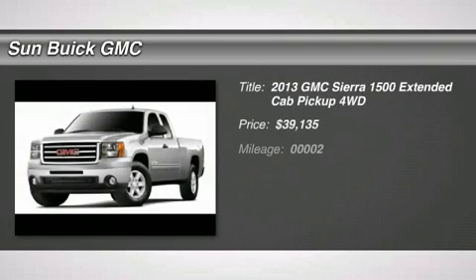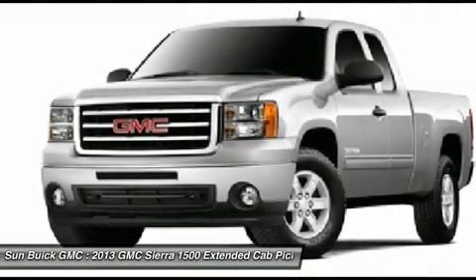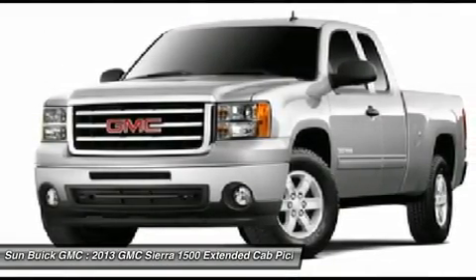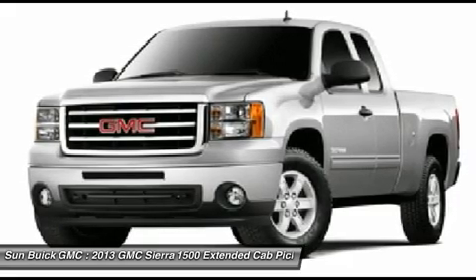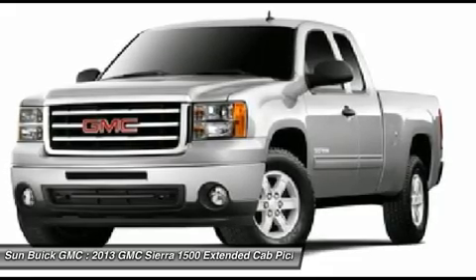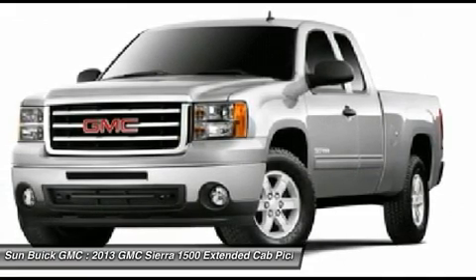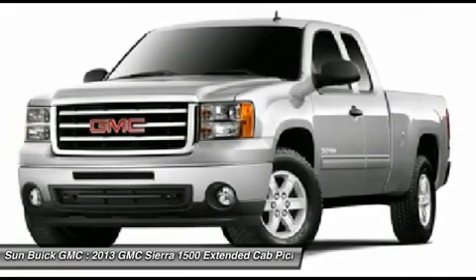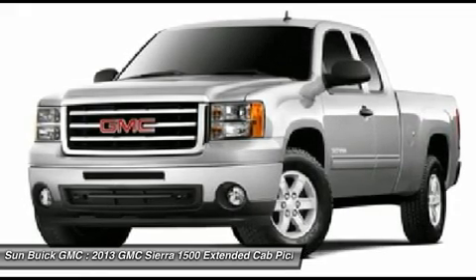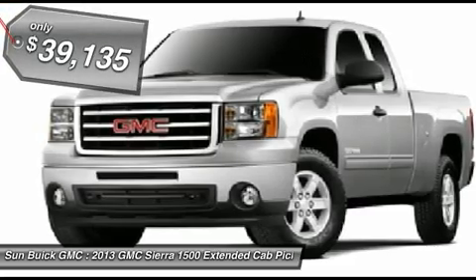The 2013 Sierra 1500 offers a 5-star frontal and side crash test rating, and a combination of mechanics and aerodynamics that give it better conventional V8 fuel economy than any competitor. The Sierra 1500 now comes standard with a Vortex 6.2-liter and 5.3-liter V8 engine and an electronically controlled 6-speed automatic transmission that combines high max hauling capability with precise control, and is priced below $40,000.